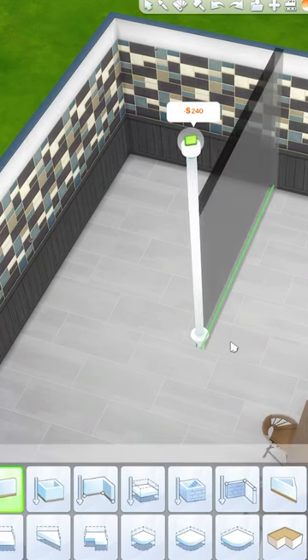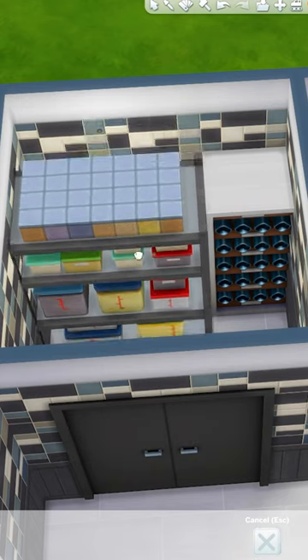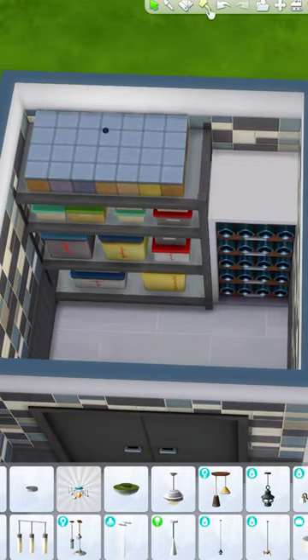If you're working with a really large room, you'll definitely have space for a storage room or a cupboard. I like using these dine-out pantry racks, but you can use any kind of storage that you like.